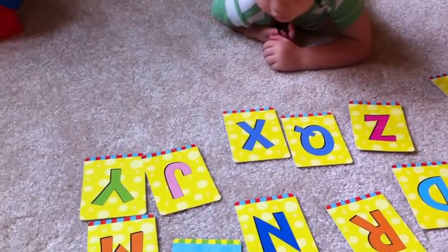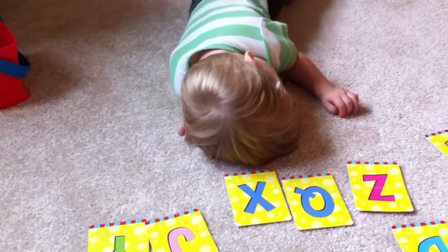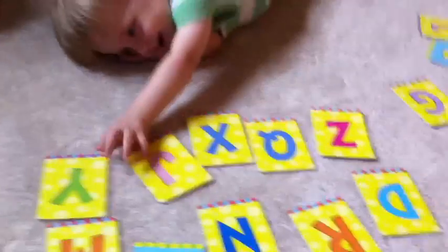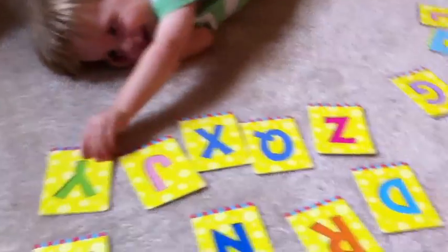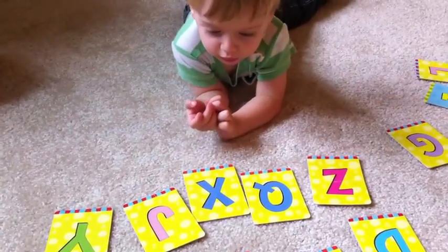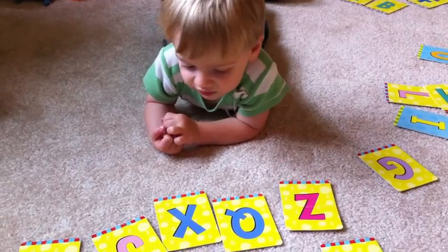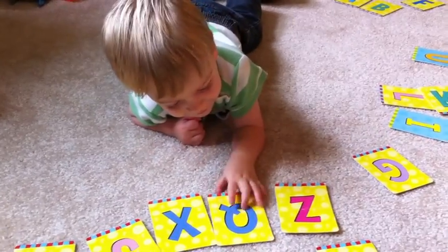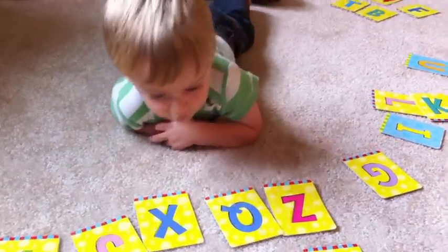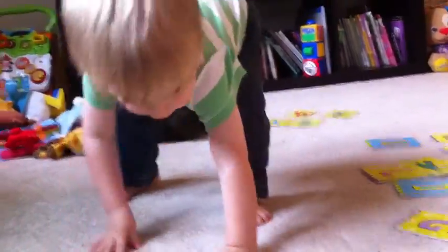Which one is Y, like yellow? Which one is Y, like yellow? You all done? Should we be done? Do you want to do one more? Which one's Q, like queen? Which one's Q? That's right. Good job. You all done? No, daddy.